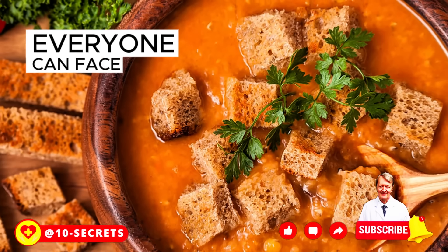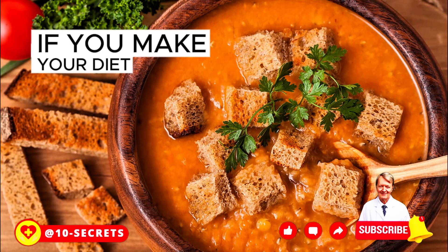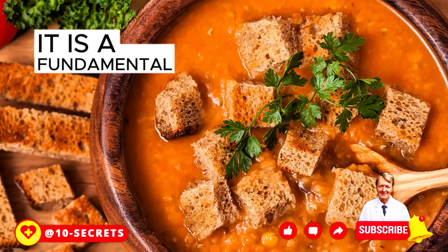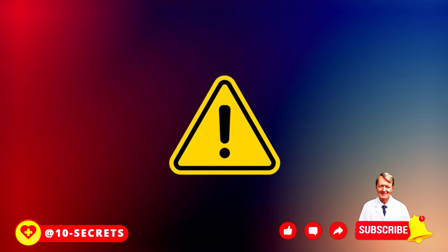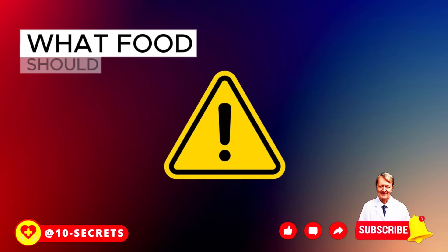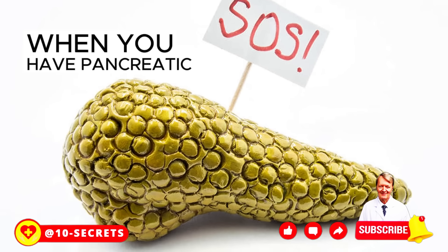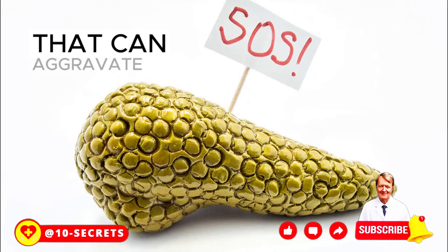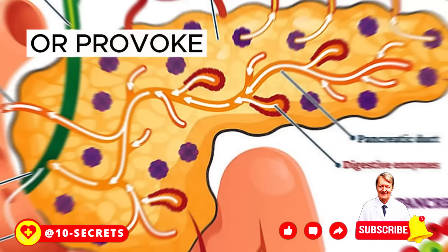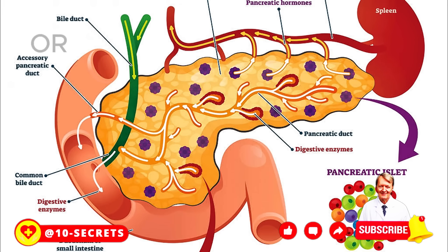Everyone can face problems with the pancreas. However, troubles can be avoided if you make your diet from what the pancreas likes, because after 50 years of age, it is of fundamental importance. Now for the very important part of our video: what foods should not be eaten with pancreatic problems? When you have pancreatic problems, it's important to avoid foods that can aggravate inflammation, put extra strain on your digestive system, or provoke pain.